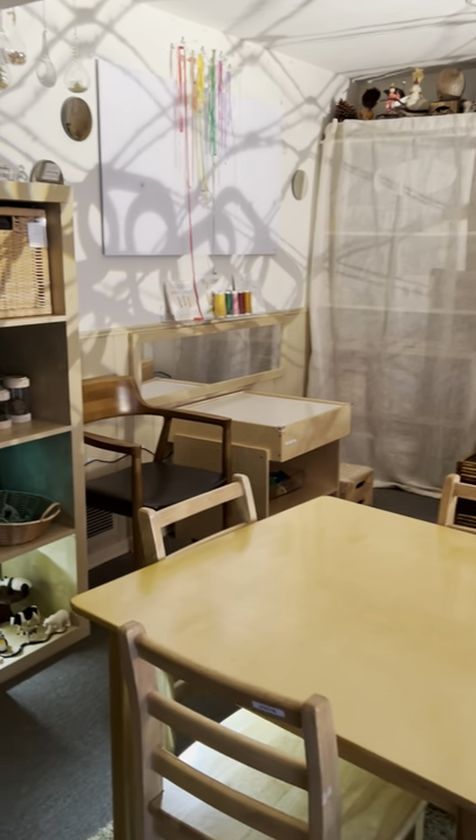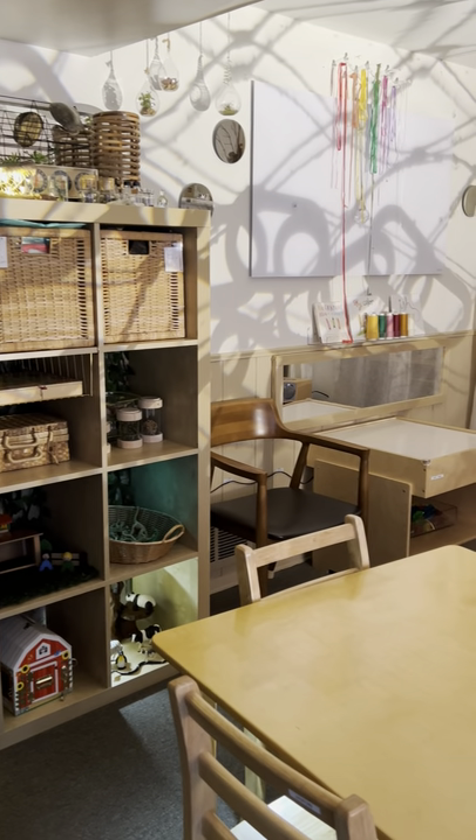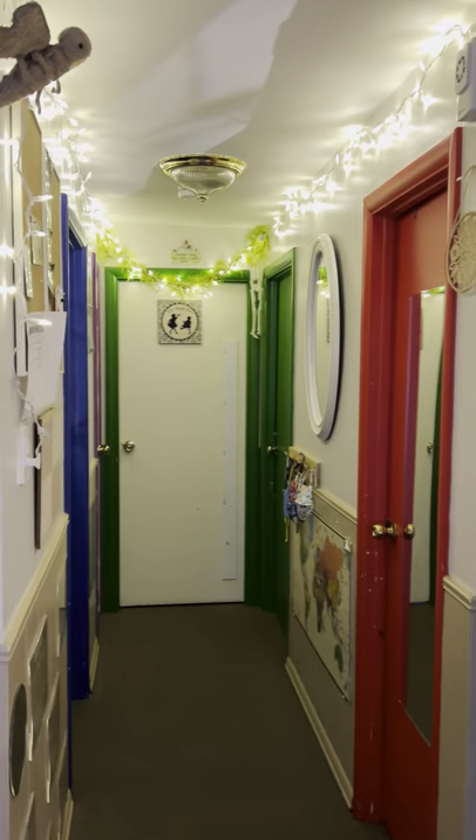Hi everyone, happy 2022. I did promise that I was going to come back in and show what I've done to the daycare during the winter break.